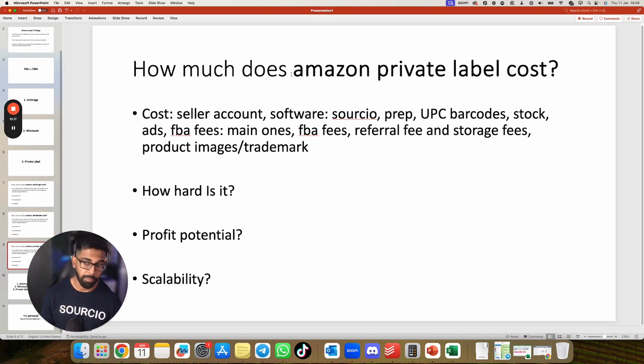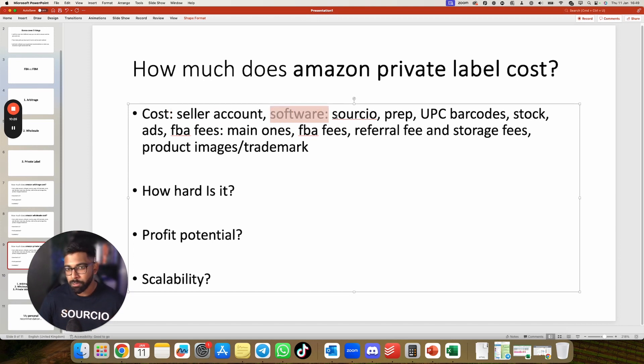How much does Amazon Private Label cost? You need a seller account and software — you can use other platforms mainly designed for private label rather than Selleramp. Prep cost applies, though you can have your Chinese supplier do the prep and ship directly to Amazon, which you can also do with wholesale. For private label, UPC barcodes are required since your product is unbranded and needs a barcode to be listed on Amazon. You need stock, and yes, you need to spend money on ads to get your product to page one. FBA fees apply, and you also need money for product images and trademark.